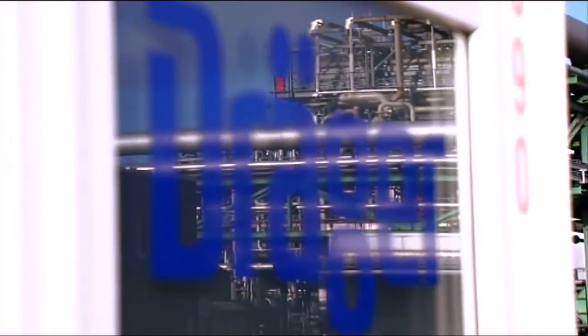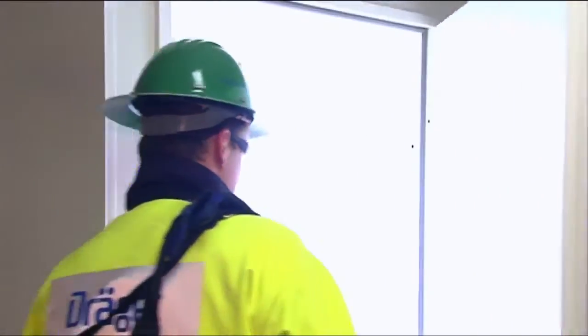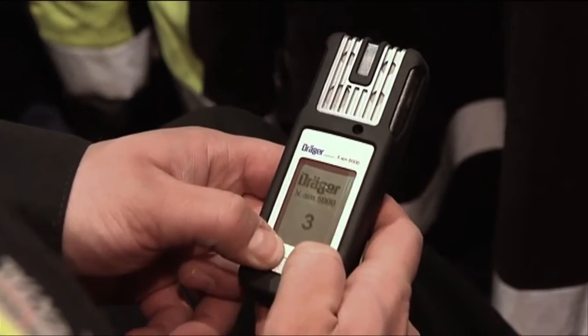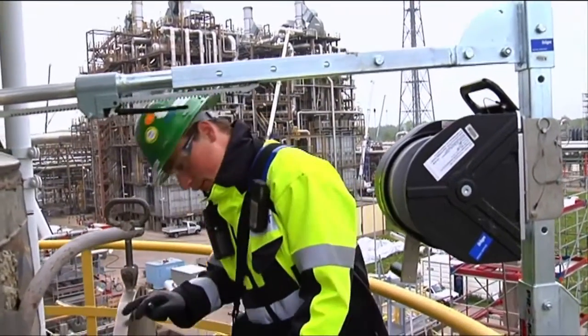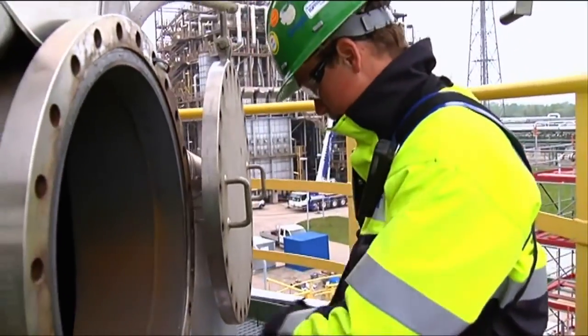Before work can start on the installations, the entire work area is carefully checked. This is done by Drega gas analysts, who are notified by FACs of where they are to be deployed. For their own protection, all gas analysts carry the XAM5000. Equipped with the very latest measurement equipment, the gas analyst then carries out a number of tests on site.